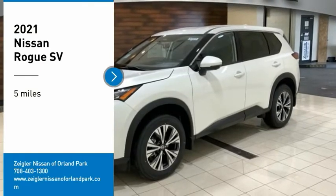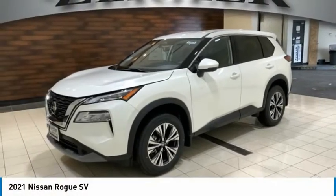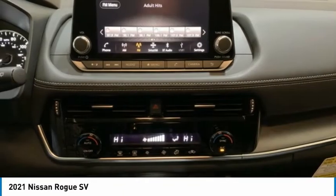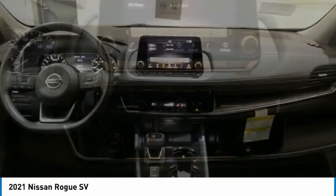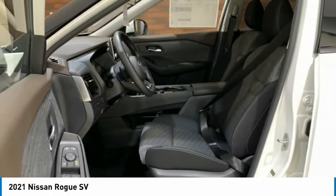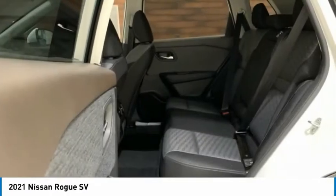Make a great choice today with the 2021 Rogue. The stylish Rogue gets 27 miles per gallon and still boasts nearly 58 cubic feet of cargo space. With a 5-star side impact safety rating and confident handling, the Rogue is more than you expect and everything you deserve.